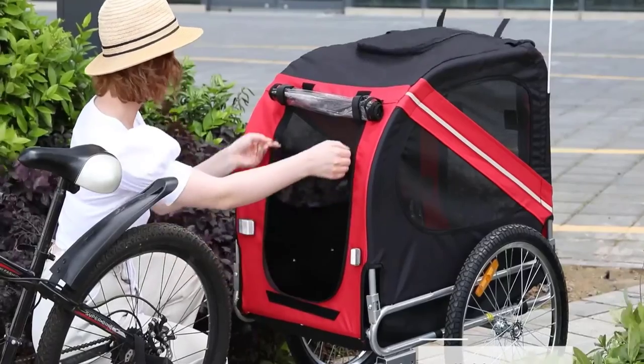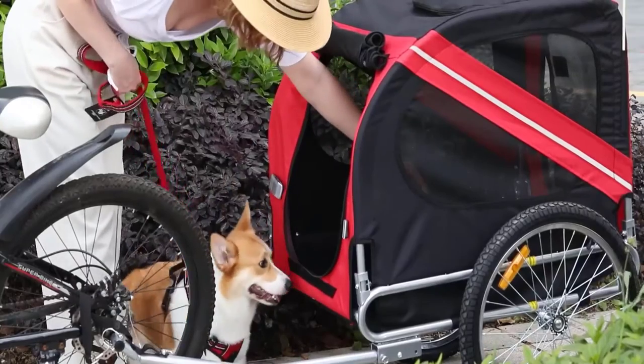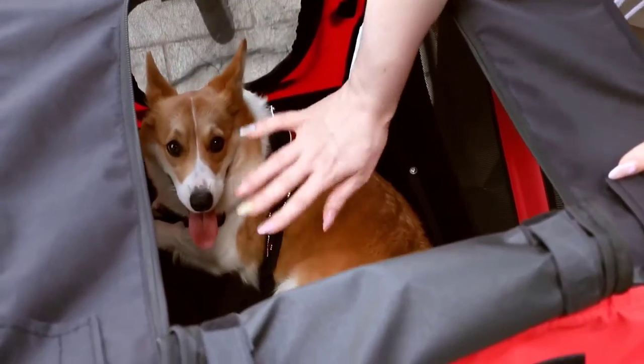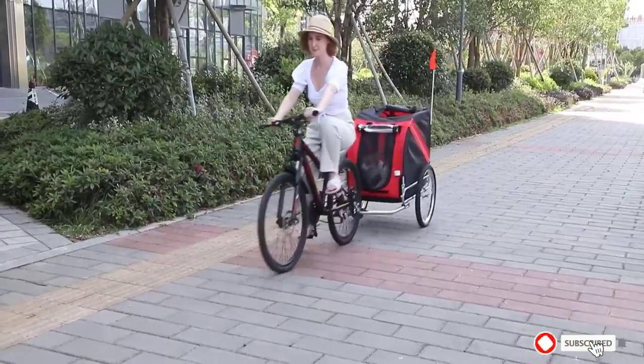They wanted to make sure your pet stayed as comfortable as possible, even during hot days, and this is why they included plenty of ventilation throughout the trailer. Inside the trailer is a D-ring so that you can attach your dog. Unfortunately, it didn't include a leash, which feels a bit disappointing.